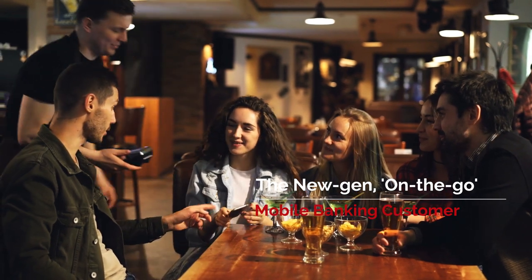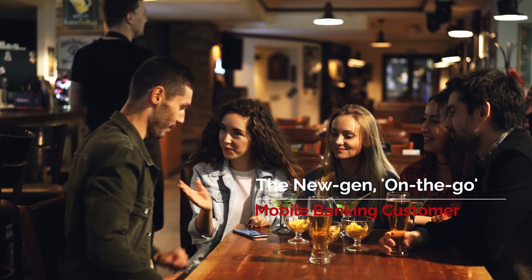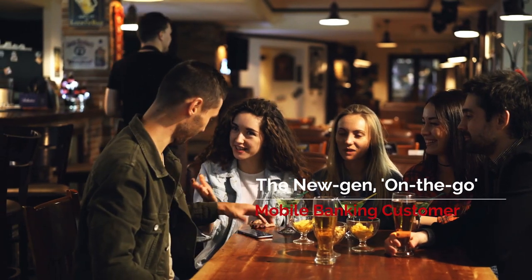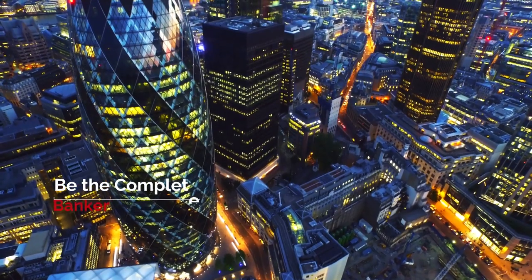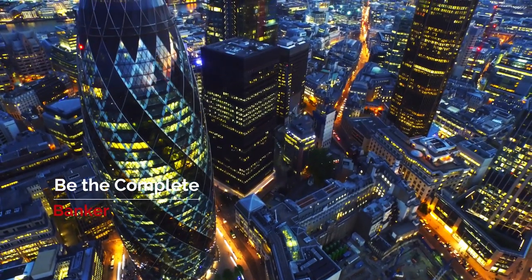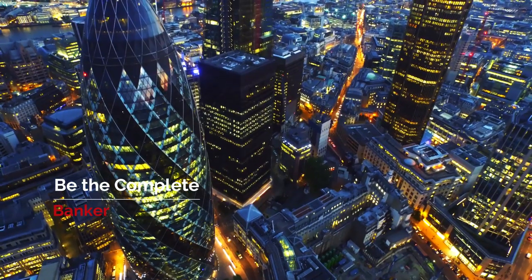And this means end-to-end simplicity, versatility, security — an experience that is exciting to their senses. Would you like to be the preferred and total banker to this new-age customer? Let us help you become one.